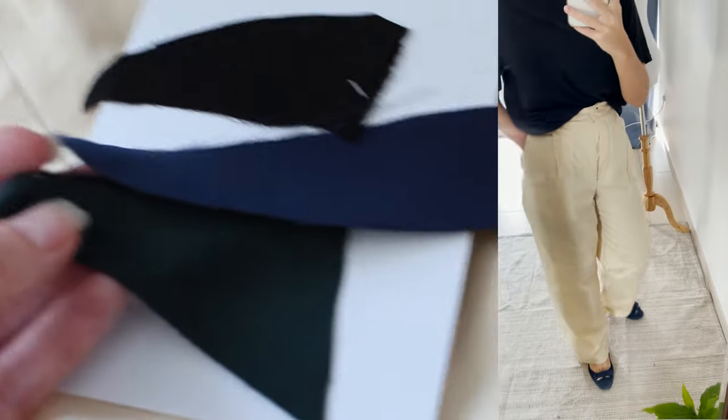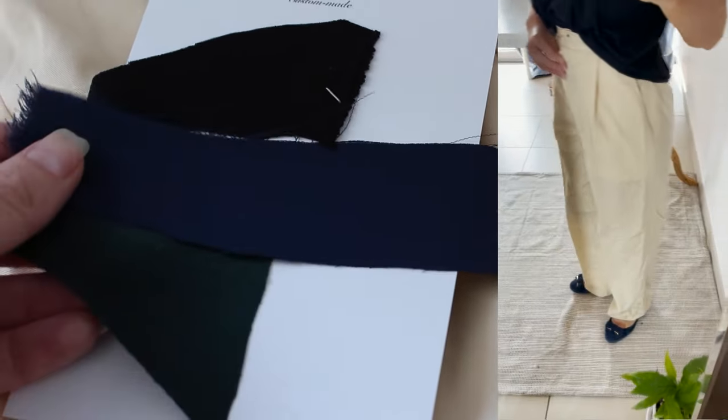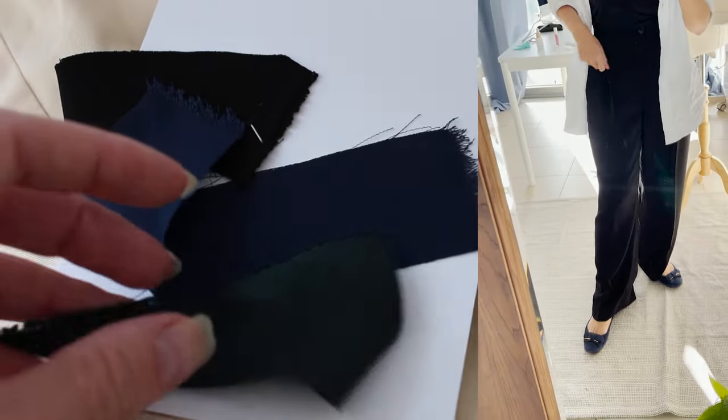I've been struggling to find the right fit, so I designed my perfect pair of pants with Dresser Short, and it's the best pair I've ever owned. I keep wearing them non-stop — it's such a great investment as I always feel my best.